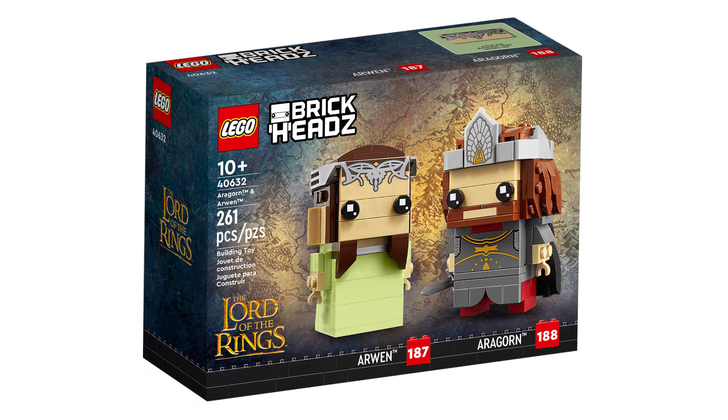Next is 40632 Aragorn and Arwen. This retails for £18, $20, or €20 and contains 261 pieces and was first released January 1, 2023.